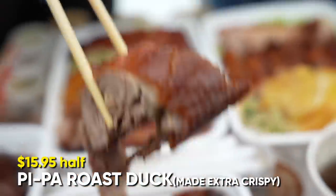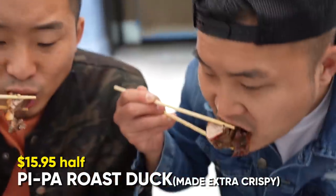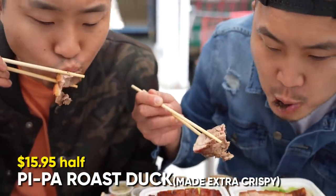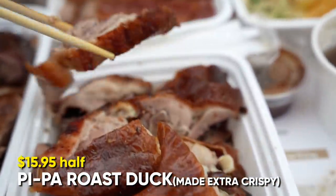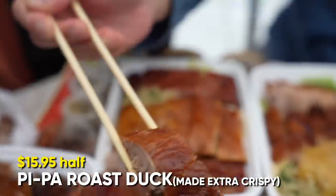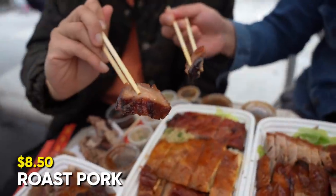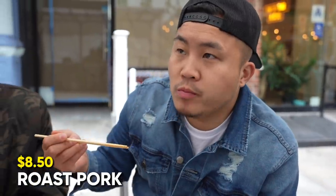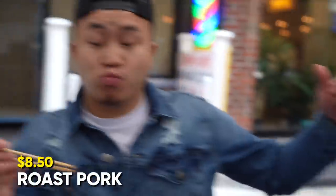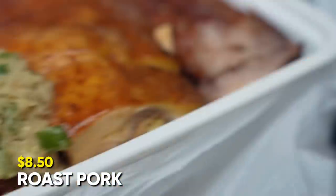Moving on to the pipa duck — look at that skin, so dark and crispy. Decadent. The chashu is looking good — really super fatty, super moist. A little bit more authentic: the brown-orange color versus the red color. Moving on to the soy sauce chicken — everything's hitting four out of five right now. The gong chong is crazy too. Pork spare ribs — got a little bit more spice than usual. The ginger scallion chicken — gong chong gai.